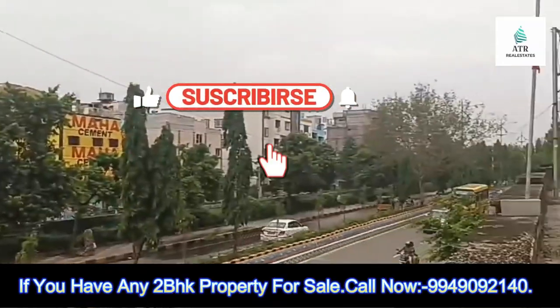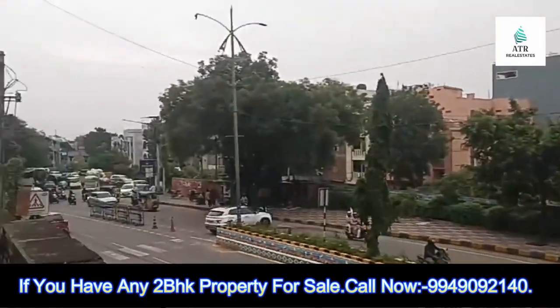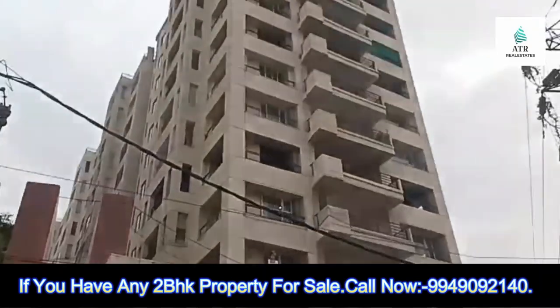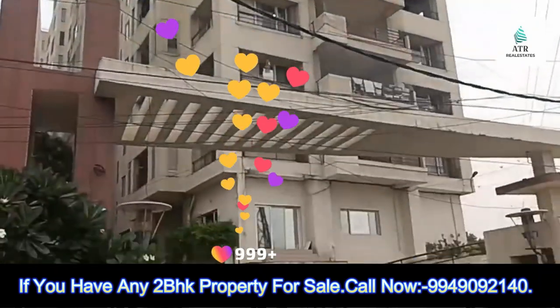Hello friends, welcome to our channel. This is opposite the MTS station Raj Bhavan. This is the tower.